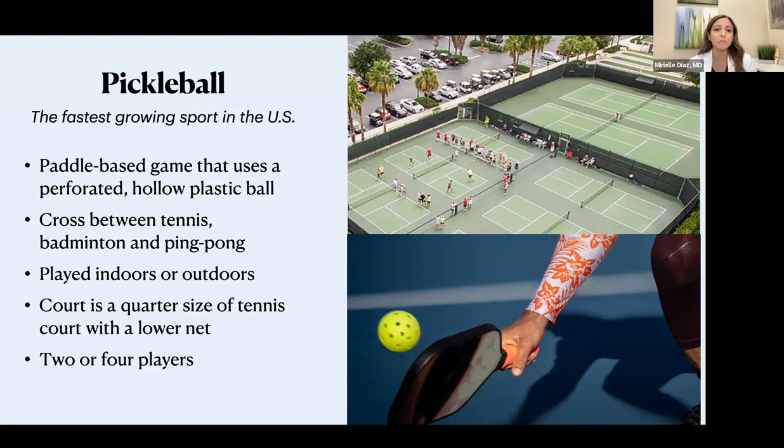In general, pickleball is a paddle-based game that uses a plastic hollow ball, similar to the wiffle ball. It was basically a cross between ping pong, badminton, and tennis, with a little bit of components from everything. It can be played indoors or outdoors, which is great especially here in California. You can compare the size of the court — it's a quarter size of the tennis court, so you don't have to be running around so much. It's a little bit more compact, the ball is not as hard, and it can be played with two or four players, which is great also for socializing.